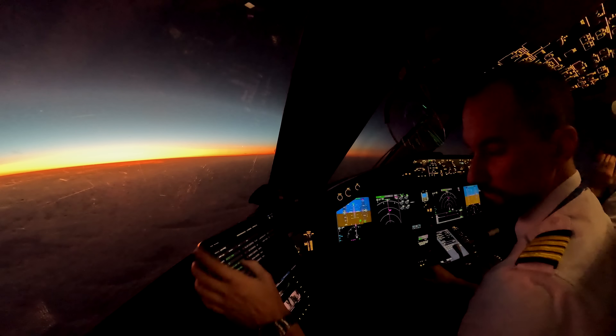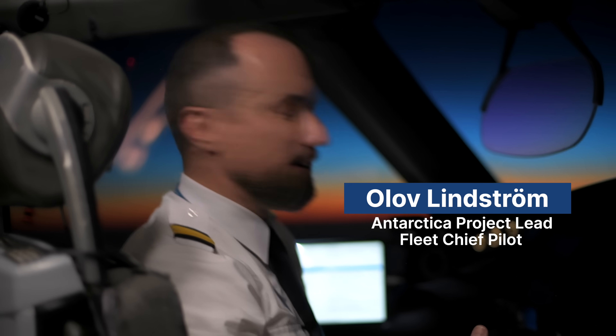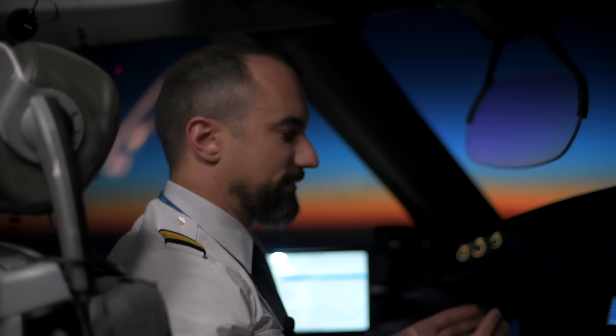The routing is oceanic. Oceanic is similar to what we do when we cross the Atlantic, which means that there are no waypoints as such. We use coordinates instead.